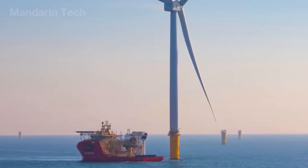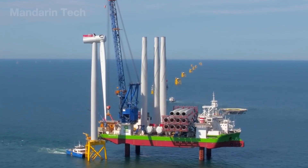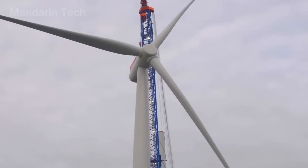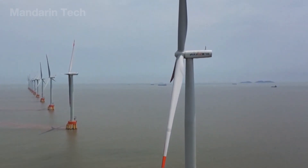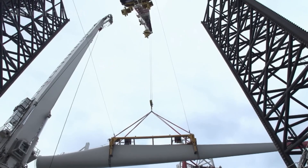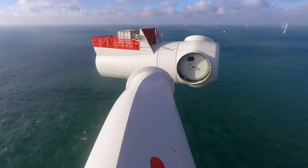Each blade weighed around 50 tons, made from carbon fiber reinforced with epoxy resin – flexible yet three times stronger than steel. The offshore crane turned slowly, lifting the first blade into the sky. As the wind brushed across its surface, the blade quivered softly like a giant white ribbon suspended in midair.